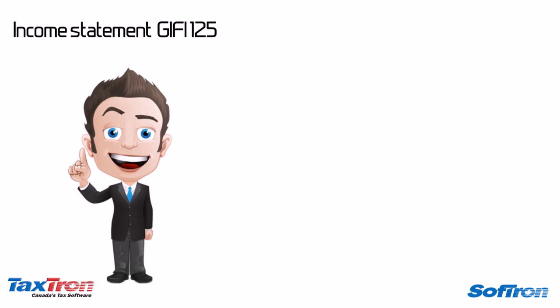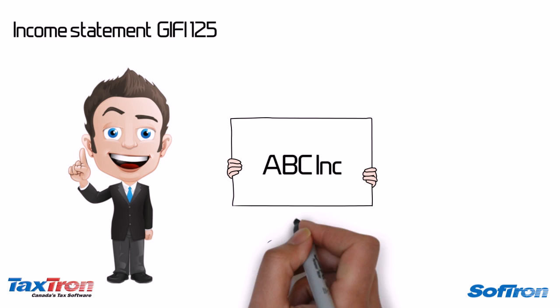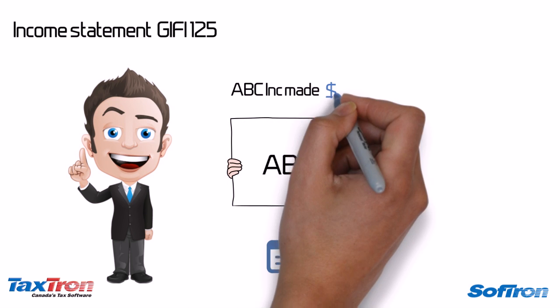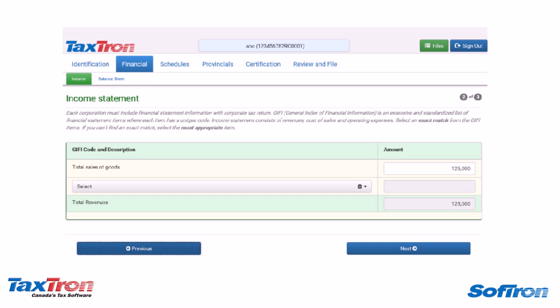Charles now understands the meaning of his financial statements and is excited about completing his income statement. He owns ABC Incorporated, which is an immigration consultancy. His only source of revenue is the fee he charges for his services. ABC Incorporated made $125,000 in sales in the last financial year. The first page of his income statement would look like this.